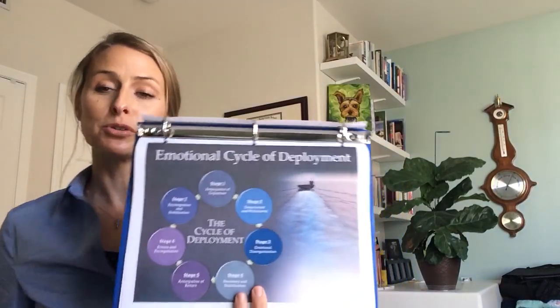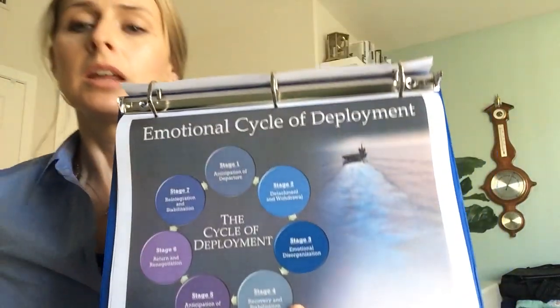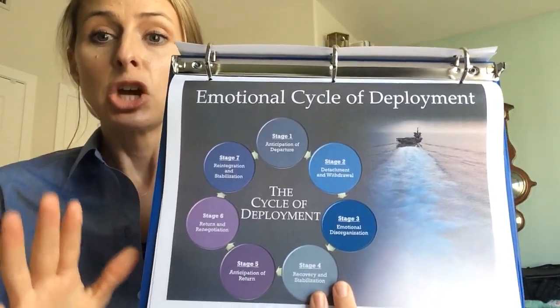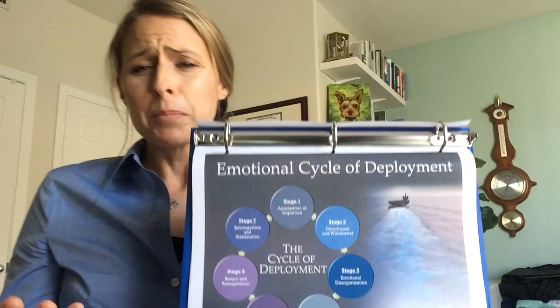The last thing I want to cover before the next video is the emotional cycles of deployment. The emotional cycles of deployment are research-based evidence showing what happens when we are generally getting ready for a separation and during that separation. I have a personal story I like to tell along with this, and I'll keep it short.